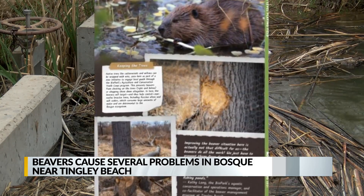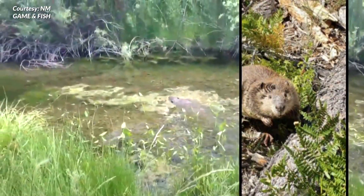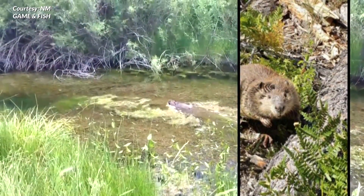The Biopark Society, the non-profit fundraising arm for the biopark, recently put out an article about efforts in previous years to remove the dams or relocate the beavers, but it never worked in the long term.